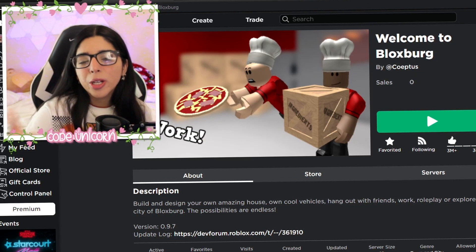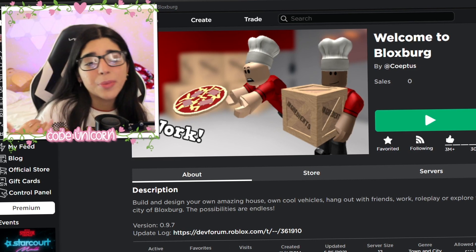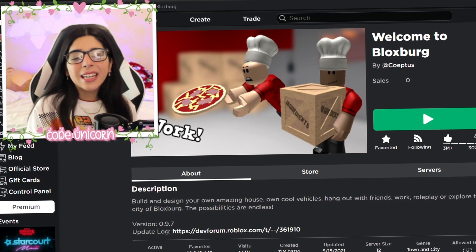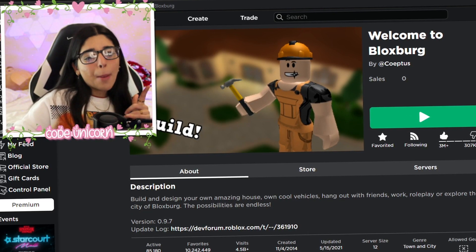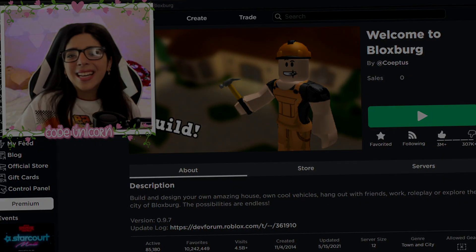If you guys have any other things you want me to try out, we can probably download some more apps. Let me know down in the comments below and maybe I'll check it out. I hope you guys enjoyed and I'll see you later — bye!